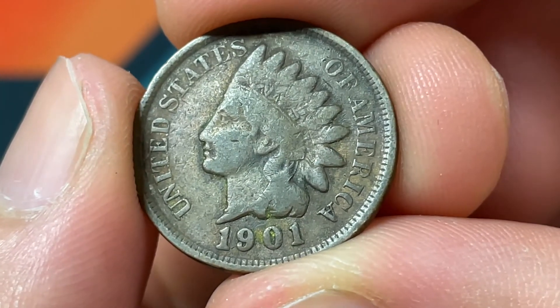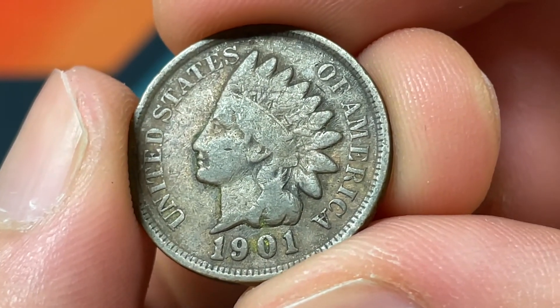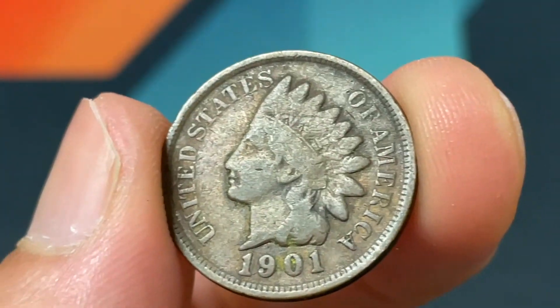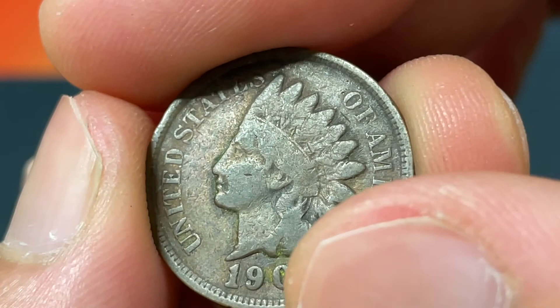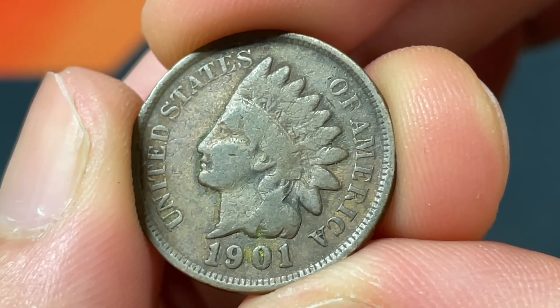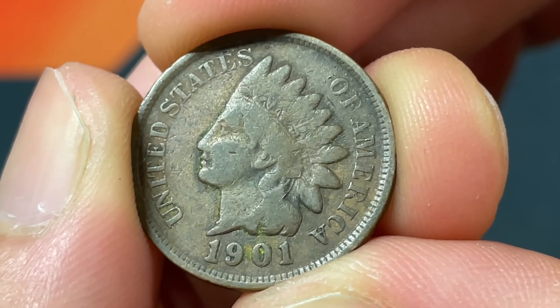Here we've got our sample non-error 1901 Indian Head Penny, but it's a good way to show you where to look for it. It's going to be found on the date — really it's going to be more on the one and the nine, though a few of them have a little bit peeking out of the bottom of the zero. I'll show you what that looks like along with some estimates on price history in the next part of the presentation.